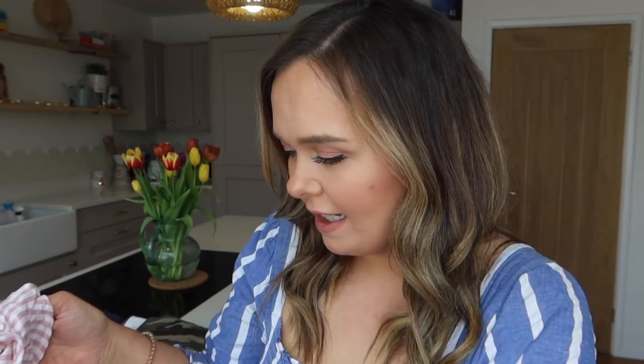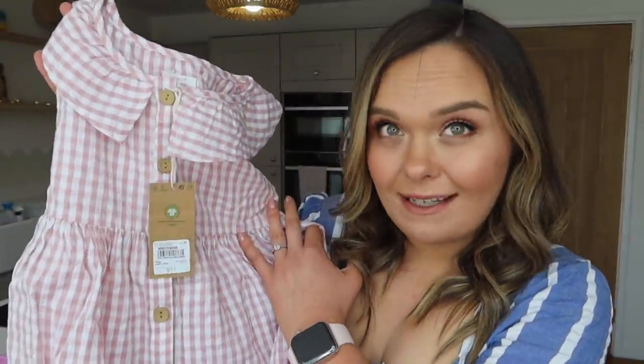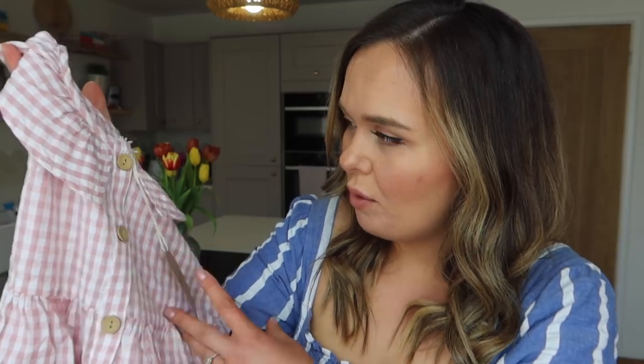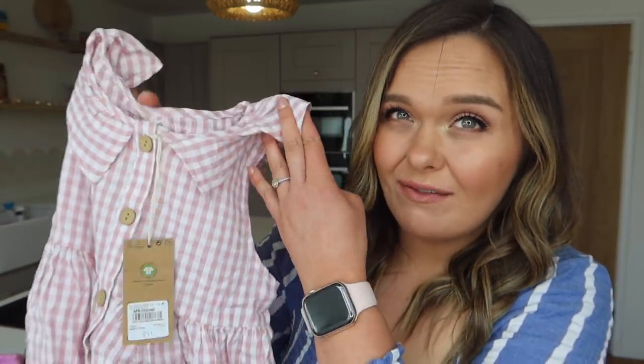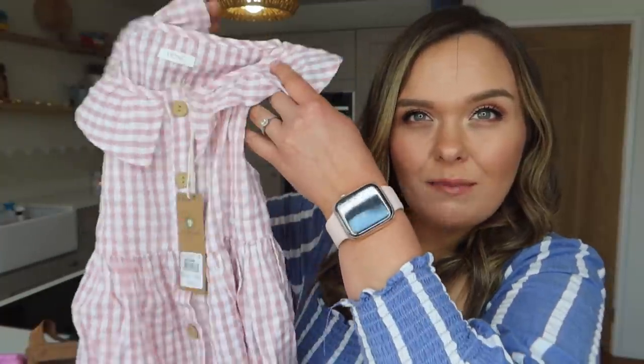Next up is another dress, slightly cheaper at £11 but a very similar design. I just thought this was gorgeous - with pigtails and the new sandals and a straw hat it would be really sweet. It's a little pink gingham dress and what's really nice is that I have a pink gingham dress and we can wear them together. This is from the Next Generation range and it's pure organic cotton. For £11 for a five-year-old's dress I think that's quite decent. It has wooden buttons, similar kind of shape, and will come down to about mid-calf. She'll be obsessed with that one.